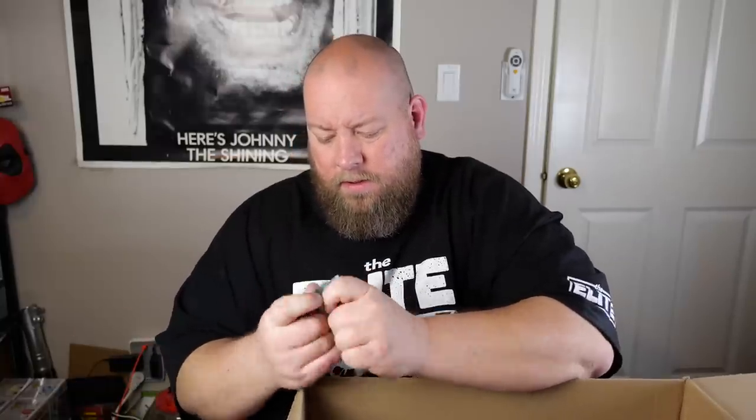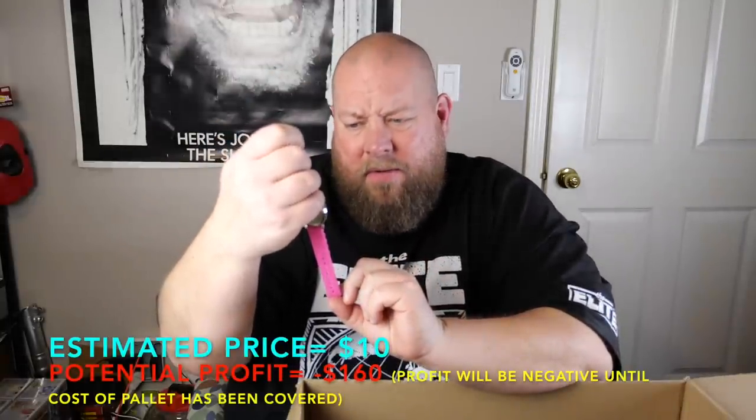Here is a watch — a pink watch. It's a JoJo watch, super cute, from Nickelodeon 2018. Needs a new battery though — the battery's dead. They're probably like $10.